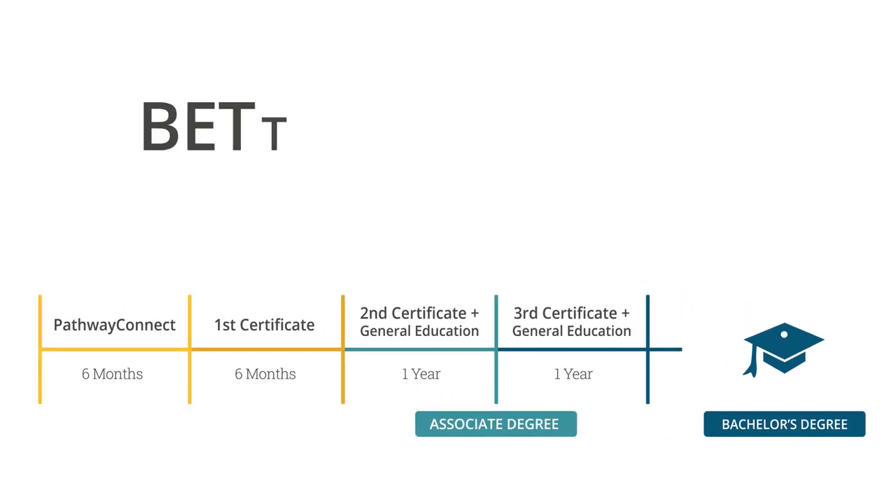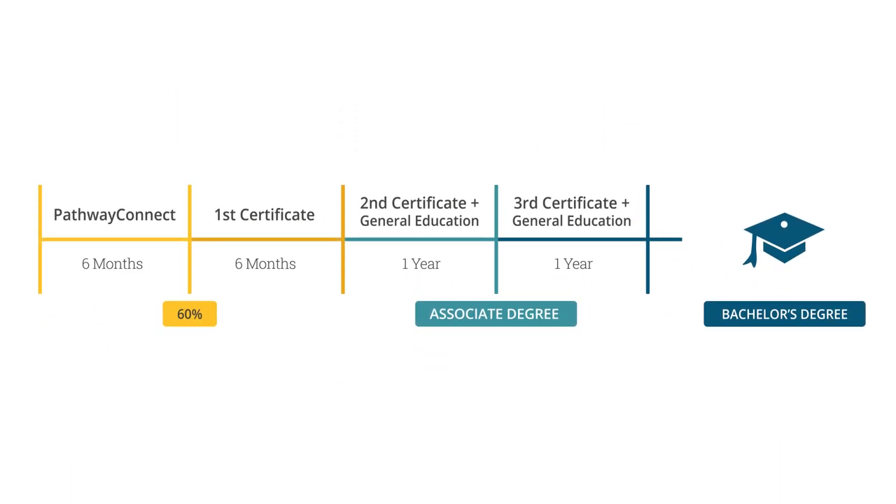BYU Pathway is designed to get you a better job faster. 60% of them get a better job after Pathway Connect. Then after your first certificate, another 70% get a better job. But by the time you get to your bachelor's degree, another 90% have improved their employment.